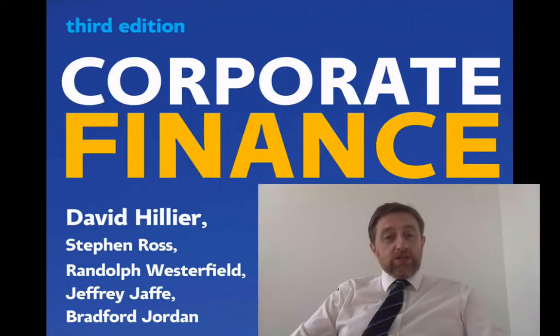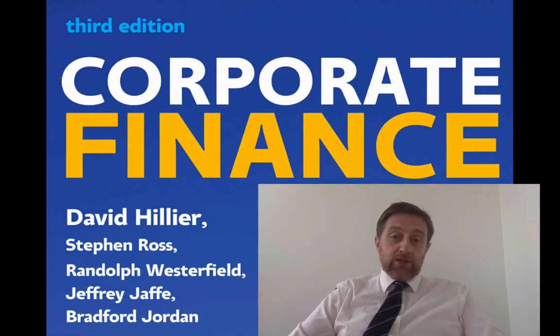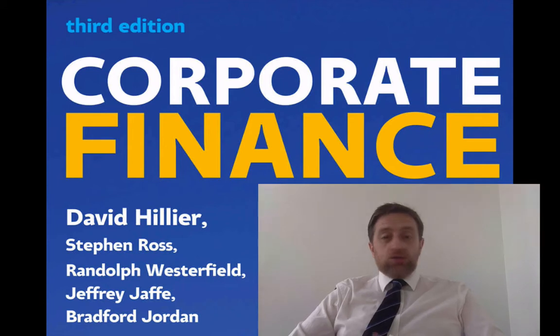This is David Hillier, and I'm going to give you a video today asking the question: are markets irrational? In particular, I'm going to be covering some empirical studies that may show evidence that markets are indeed irrational. I'm only going to give you a snapshot of research, as research is always coming out on this topic. You'll get as much evidence for markets being efficient as you do for markets being irrational, so just keep that in mind.